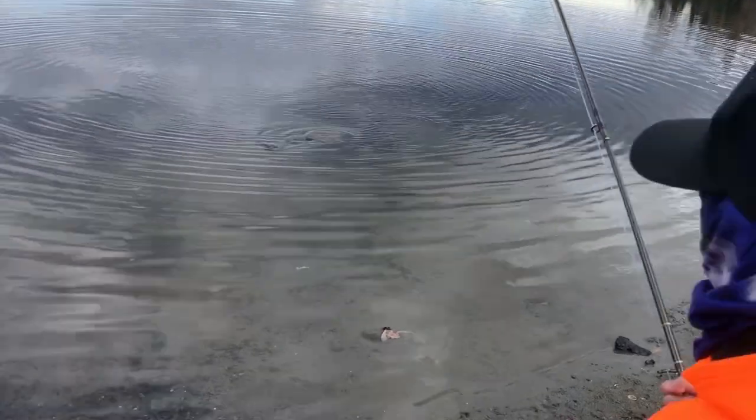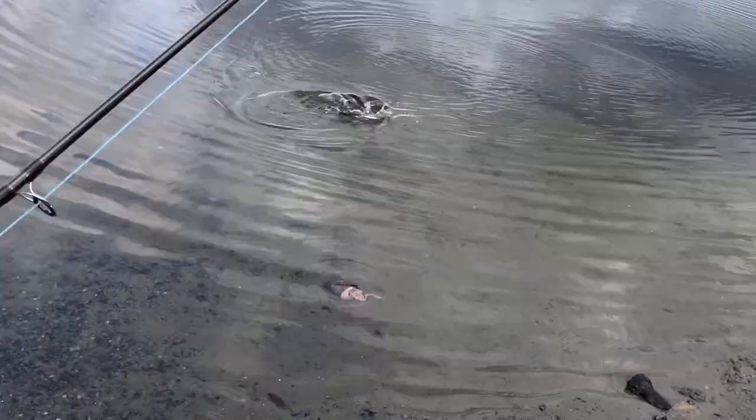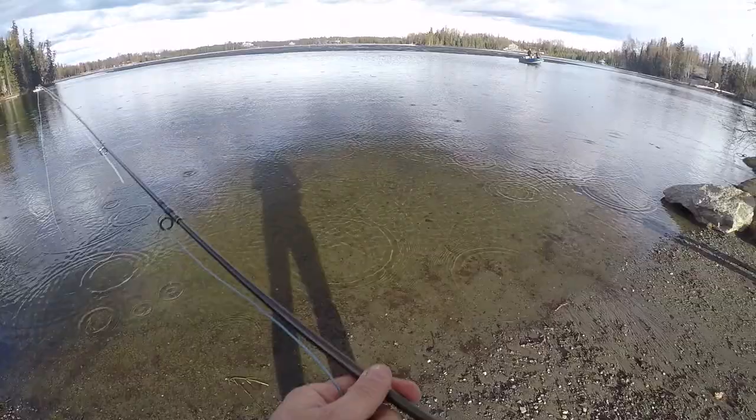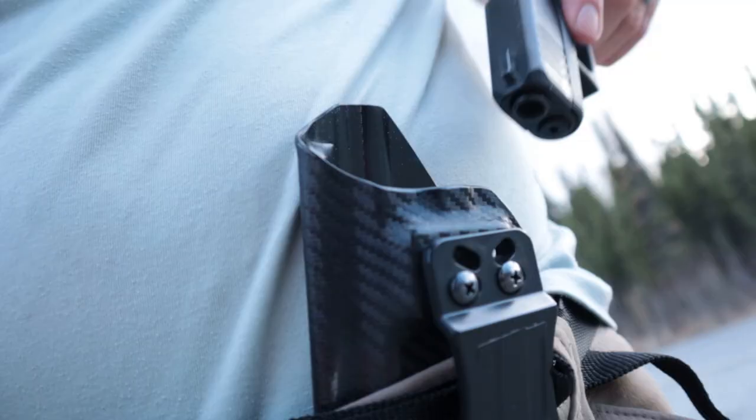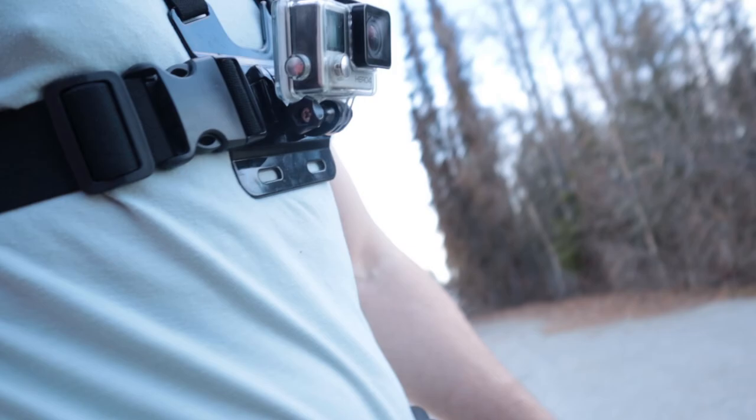Oh, nice fish, dude! Maybe the fish like hail — right, there's a fish right there, check that out! Let's go. Hey, today we're out at one of our favorite stock lakes looking for rainbows and kokanee.